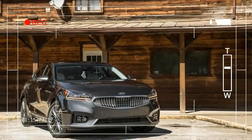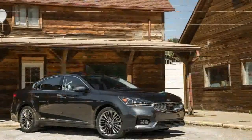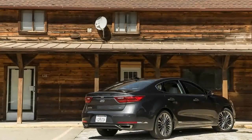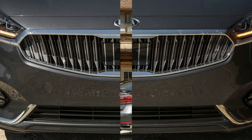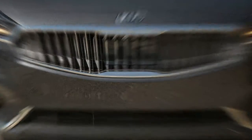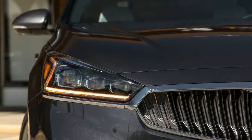Whenever the term luxury car gets bandied about, certain brands come to mind first — Mercedes-Benz, Cadillac, and Lexus among them. Not so much Kia. But the Kia Cadenza first appeared on the scene in the US as a 2014 model, nosing its way into the mainstream large sedan segment dominated by the Toyota Avalon and the Chevrolet Impala.